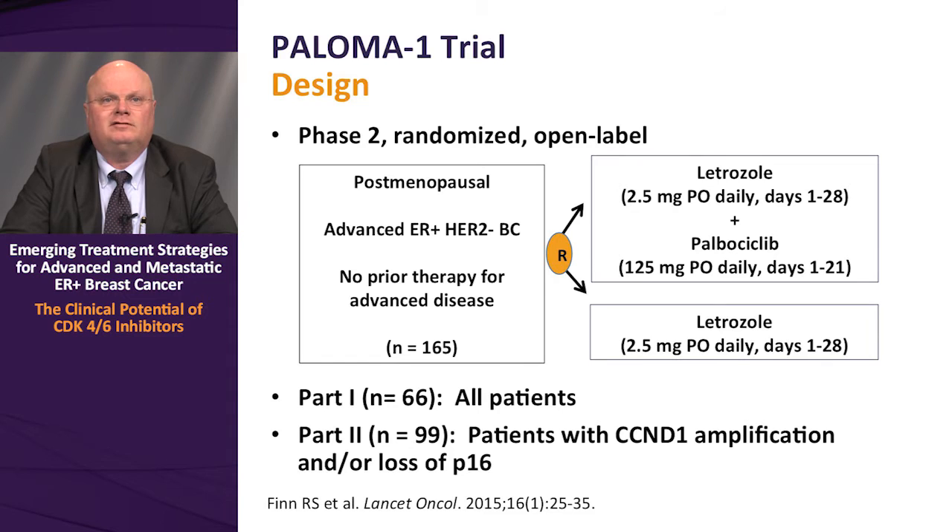A total of 165 patients were randomized in this phase 2 open-label study. Patients were randomized to letrozole 2.5 mg PO daily on days 1 through 28 with palbociclib 125 mg PO daily on days 1 through 21, versus the control arm of letrozole 2.5 mg PO daily throughout. There were two separate cohorts: in the first, unselected ER-positive HER2-negative patients in the first-line metastatic setting were randomized. In part 2, involving 99 subjects, only patients with cyclin D1 amplification and/or loss of P16 were enrolled.